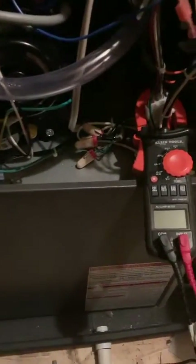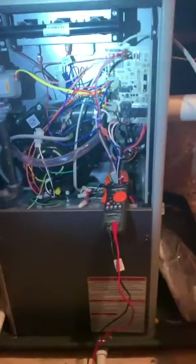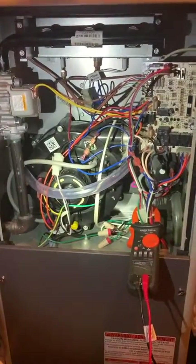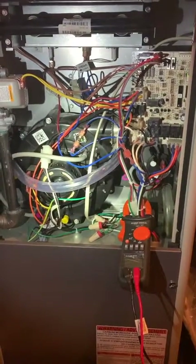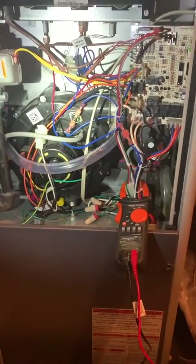All right, here's job number two of the day, about 10 a.m. This is a callback — Maytag furnace, also known as Nordine. It's a single-stage high-efficiency unit. What happened is it's been failing super intermittently, only when it's really cold out, only a couple times a month, and it sounds like it's been getting worse.